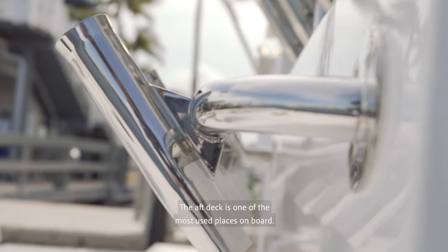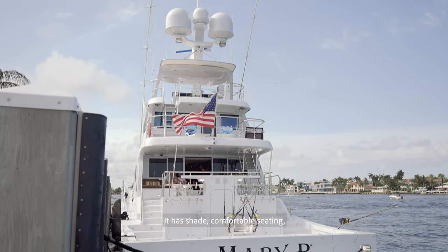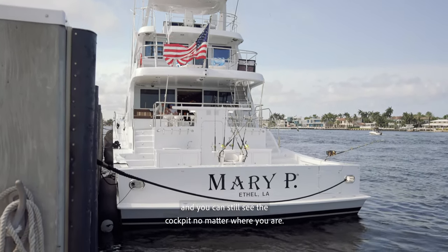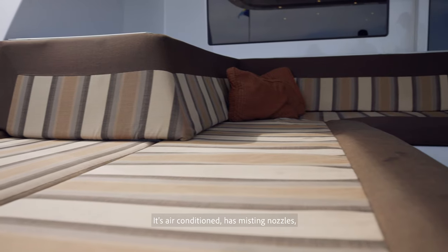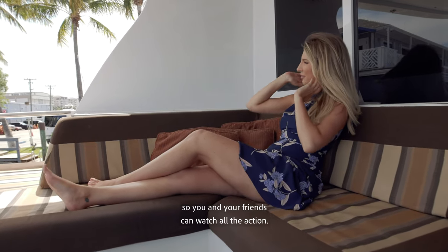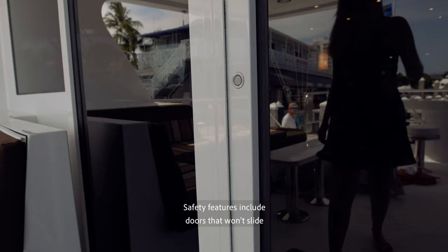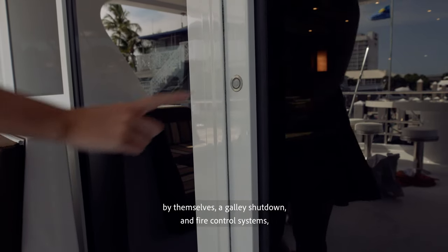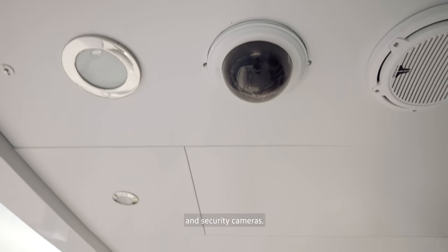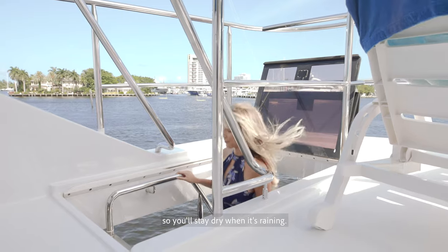The aft deck is one of the most used places on board. It has shade, comfortable seating, and you can still see the cockpit no matter where you are. It's air conditioned, has misting nozzles, and a big bar with six bar stools so you and your friends can watch all the action. Safety features include doors that won't slide by themselves, a galley shutdown and fire control system, and security cameras. She also has hatches over the stairs so you'll stay dry when it's raining.